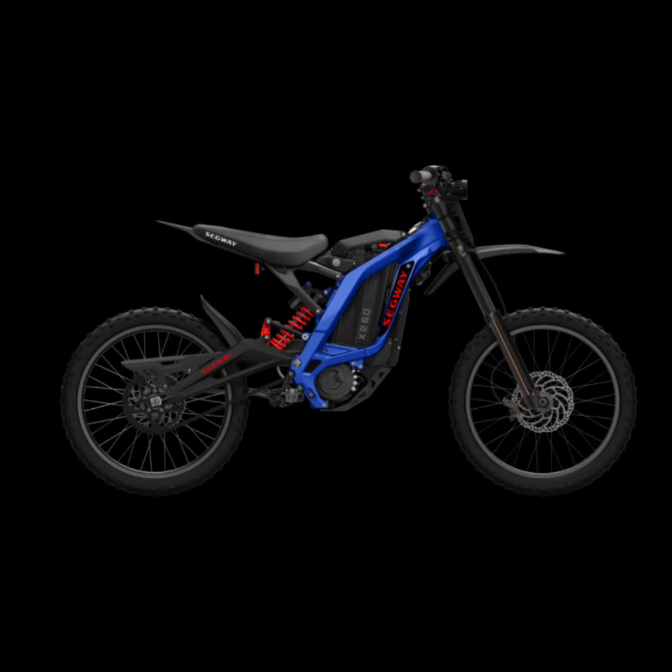Plus, the Fazua Ride 50 trail motor provides a whopping 50 newton-meters of torque, making even the steepest hills feel like a breeze.